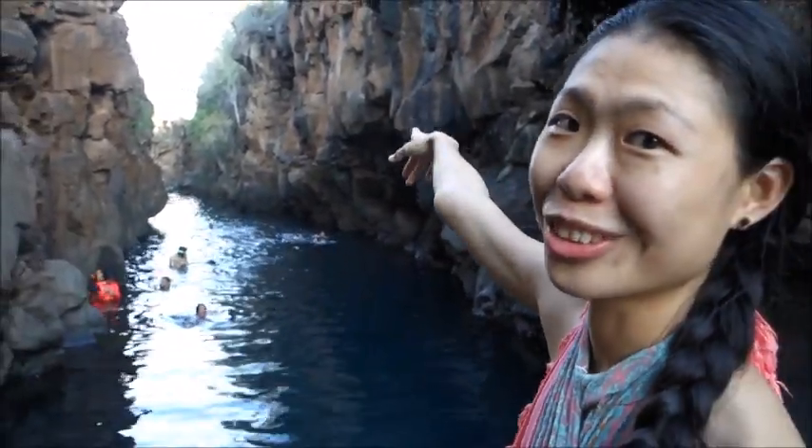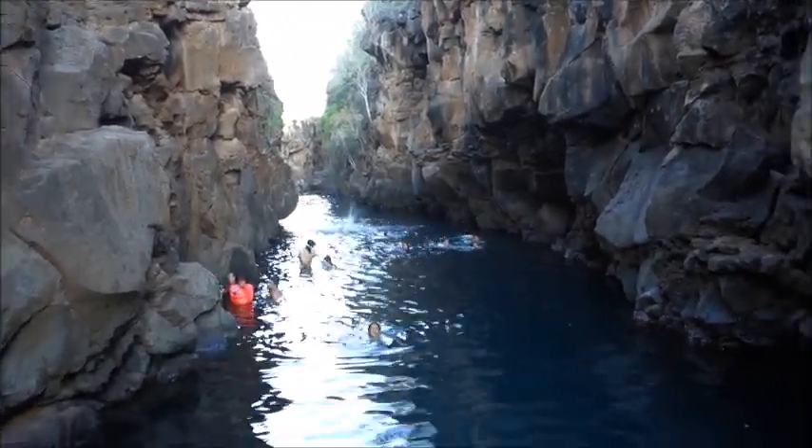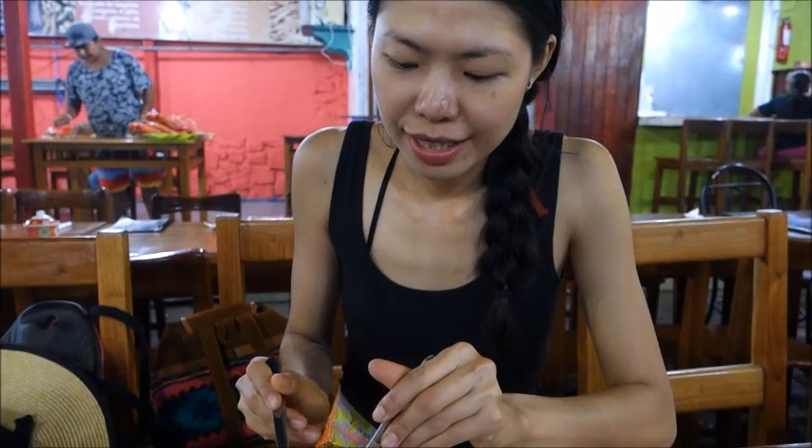Even from up here you can see a lot of the beautiful colored fish and big fish in the water below. I'm not going to look down until I get to the end. It's a big one and fresh. Let me tell you how it's tasting — wow, it's so good.